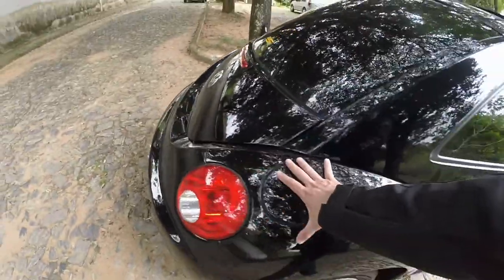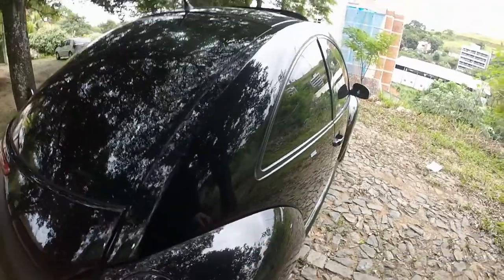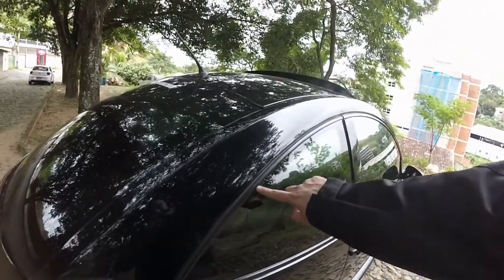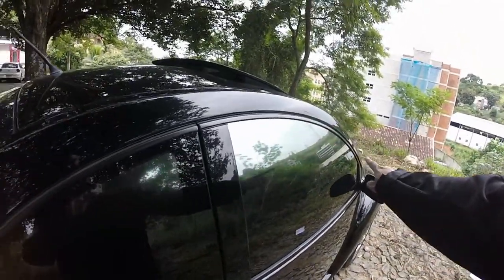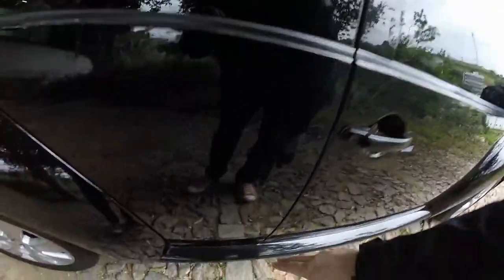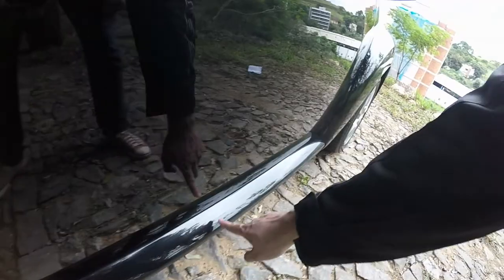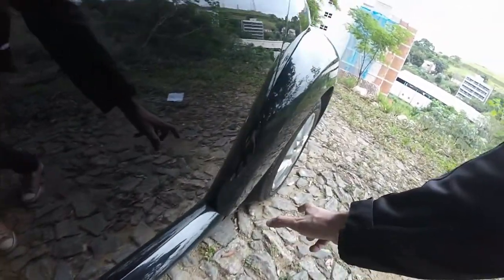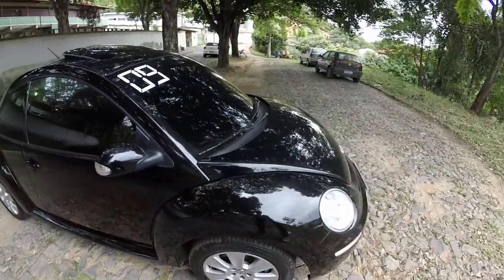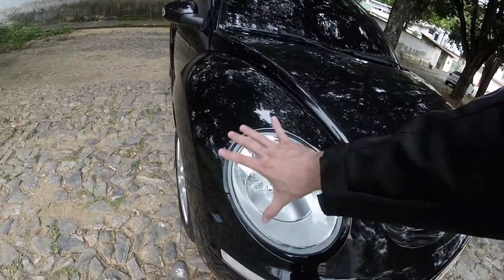Temos esse paralama ressaltado para fora, o mesmo desenho do Fusca. Você vê a janela acompanhando o desenho do teto nesse estilo arredondado. Mais um detalhe que lembra o Fusca: essa soleira de pé aqui, muito tradicional, mais o paralama sobressaltado. Ele é uma repaginada bem fiel — o farol arredondado na frente, modernizado, um pouco mais deitado, com fachos de LED.